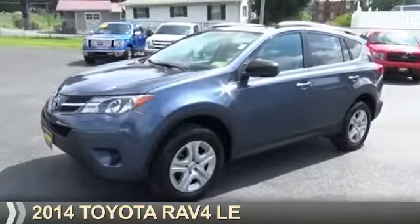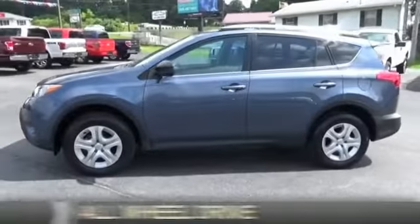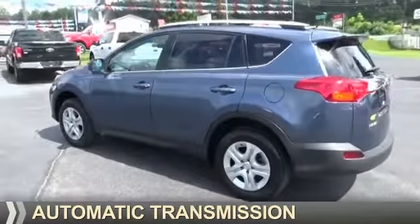Presenting the 2014 Toyota RAV4. It's powered by all-wheel drive, a 2.5 liter 4-cylinder engine, and an automatic transmission.